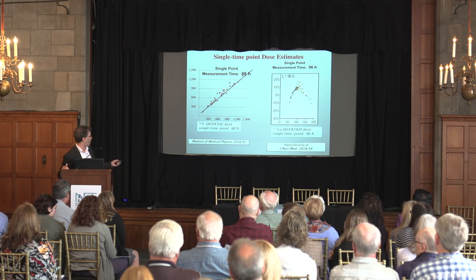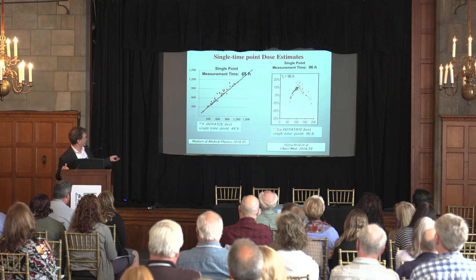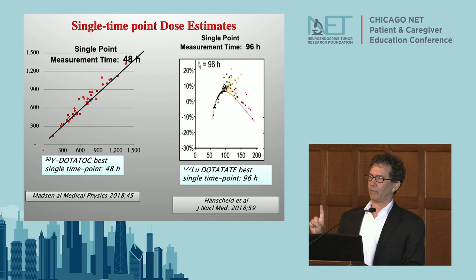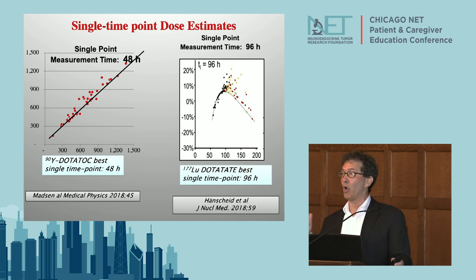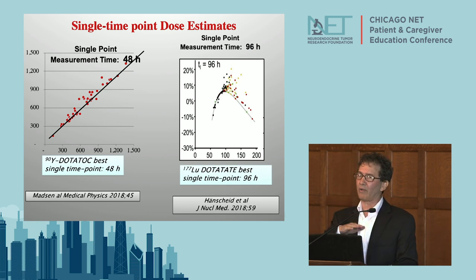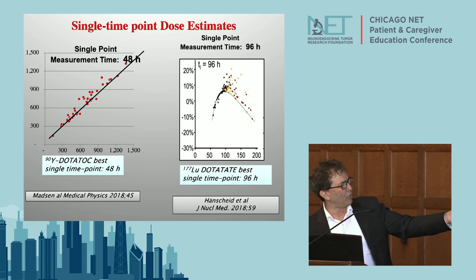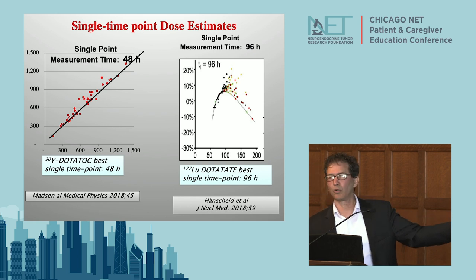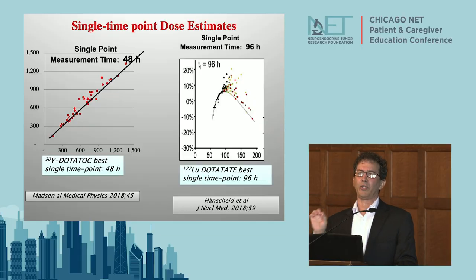Our group looked carefully over the last three or four years at DOTATOC. What we found was that in reality you can do a single measurement - a one-time deal at 48 hours after a tracer injection - and know the answer to dosimetry. We don't have to do it every day. In parallel, a group from Europe found the same thing is true with LUTATOC - a single measurement tells us the radiation energy for an individual that's going to be delivered to the kidney and bone marrow.